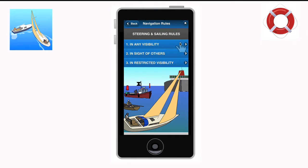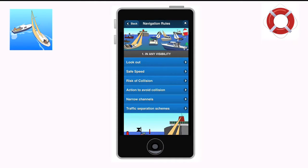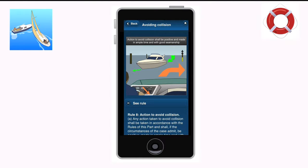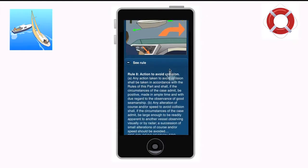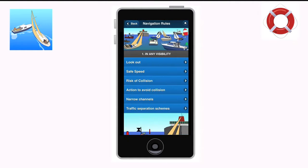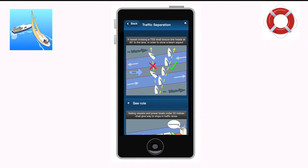The Colregs Rules of the Road app has been updated to make it run faster, with some new graphics and improved features to make this popular app even better. The app is an ideal learning tool for those studying for Day Skipper and Yachtmaster exams, as well as a quick reference tool for all those navigating at sea.